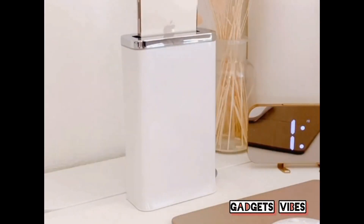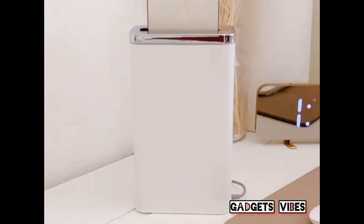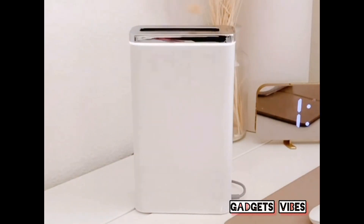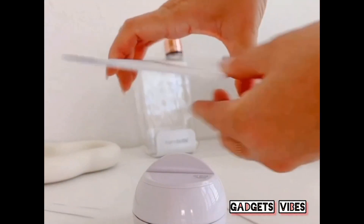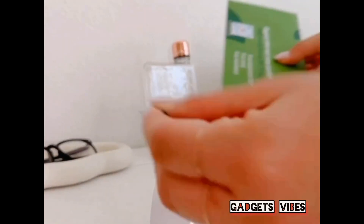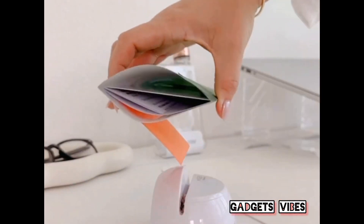Favorite gadgets in my home, starting with this 30-second phone sanitizer that uses UV light to kill 99.9% of germs on your phone. I use this every day, sometimes twice a day. Next is my automatic letter opener that's perfect for those who experience discomfort in their hands or for people who are just prone to paper cuts.